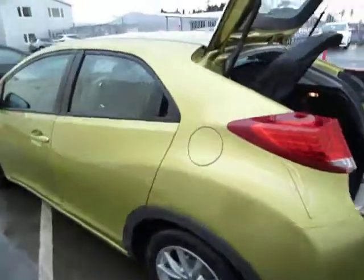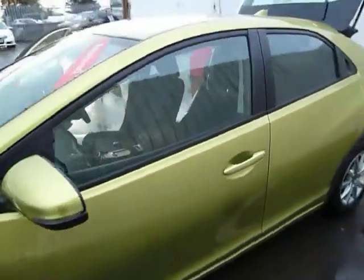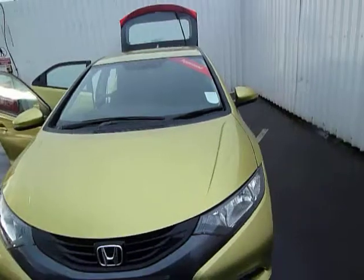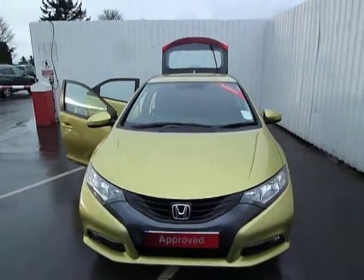This model is in mint condition and is available for test drive or viewing. The taxation bracket on this vehicle is £35 for 12 months road tax. If you would like to test drive this vehicle, call myself Ian or one of my colleagues Keith, Leanne or Chris.